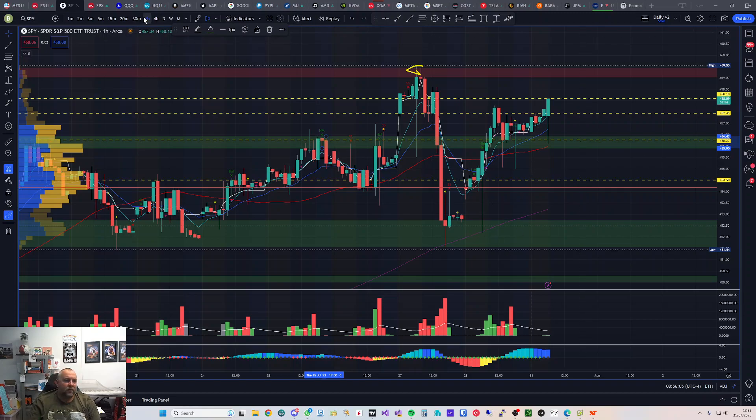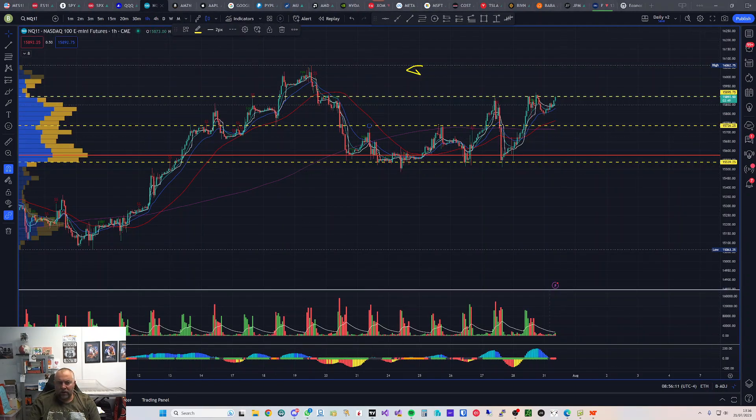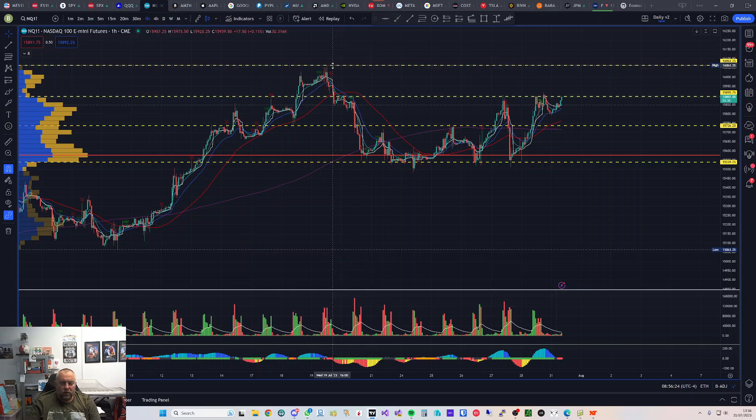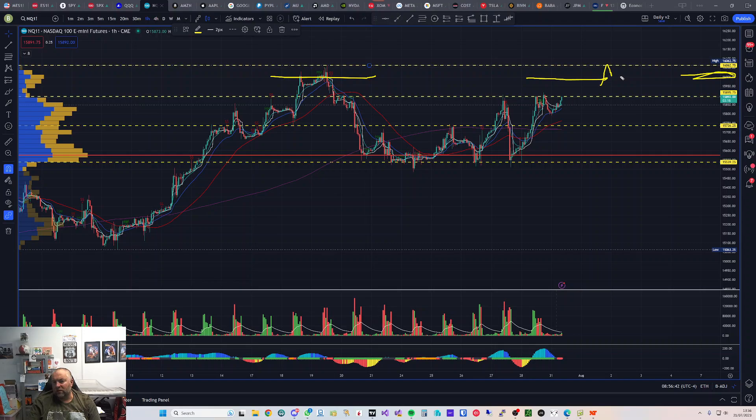Quick look at QQQ and Nasdaq. On the NQ futures — the futures version of QQQ — I've got a few levels drawn in. There's a top rejection at 16,000, a big round number, so keep an eye on that for a potential bounce. If it does break through 16,000, we've got 16,062 for top rejection — we rejected it quite hard last time and came straight back down. Similar to SPY, we've got a head and shoulders pattern and we bounced off the top of the shoulder a couple of times.